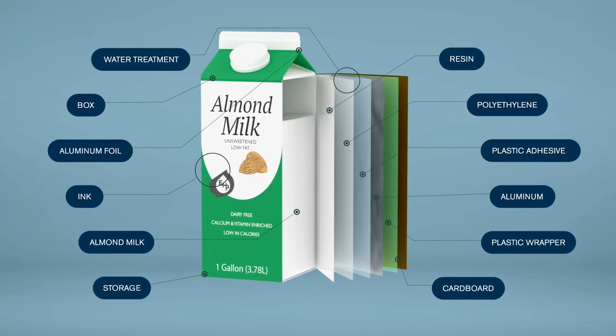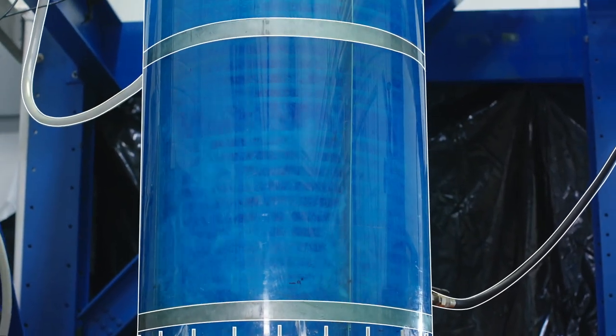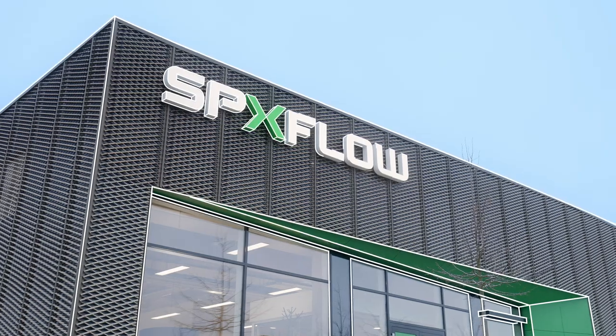Each is very different, but they have one thing in common. All 12 elements used to make this gallon of almond milk are processed by an SPX Flow mixer.